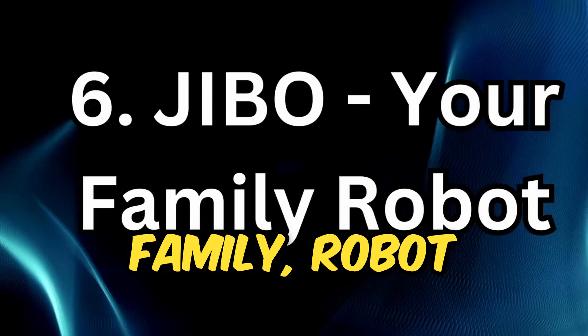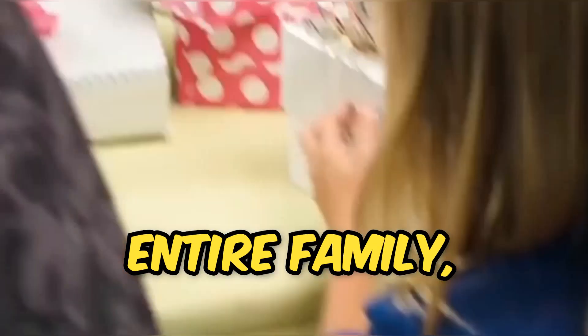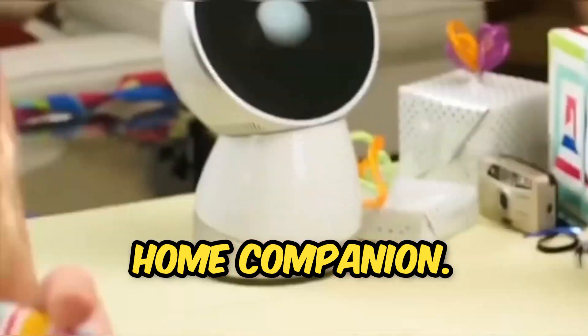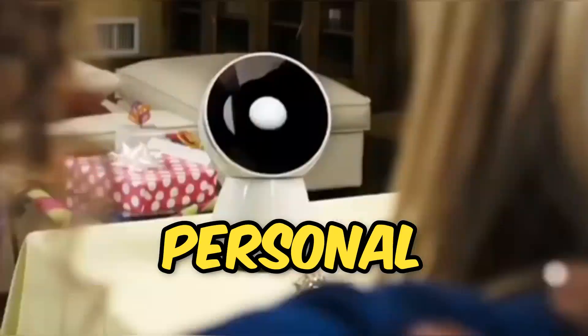Jabo — your family robot. Jabo is the world's first family robot. With the ability to recognize and interact with the entire family, Jabo is your ideal home companion. He can help you with tasks, teach you, entertain you, and even be your personal cameraman.